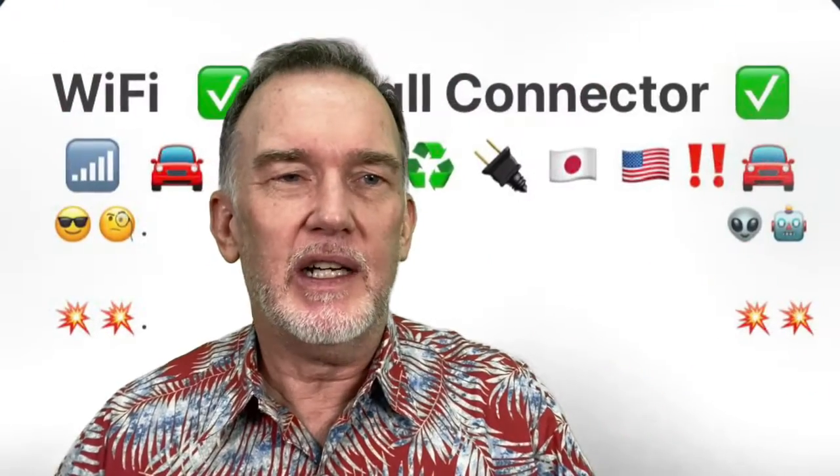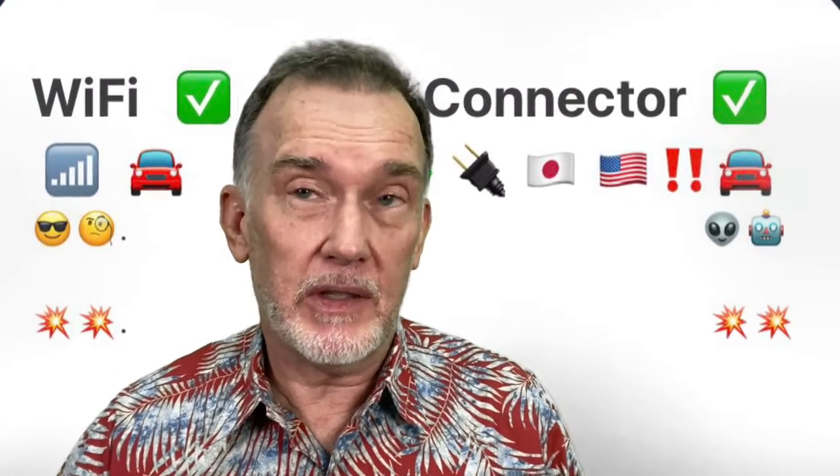I've been doing some preparation. Got the wireless done, and you can see that I can get a good signal both up here by the wireless and then even down right where the car will be. Strong signal.